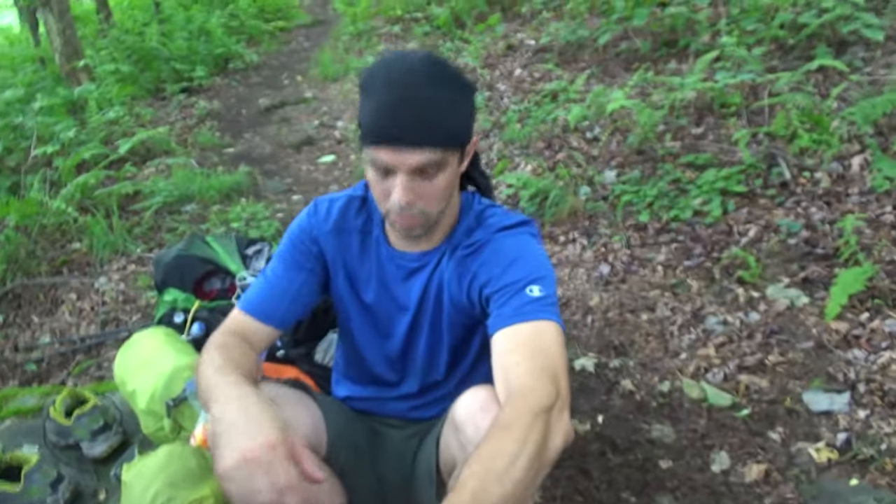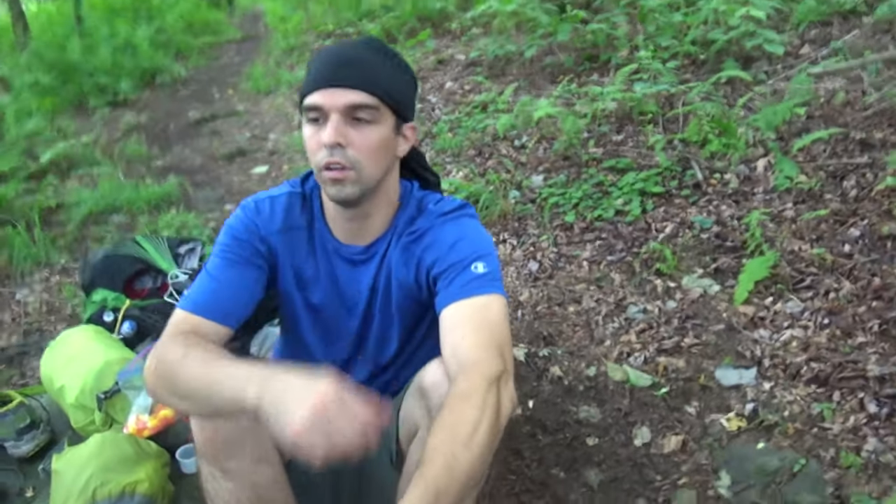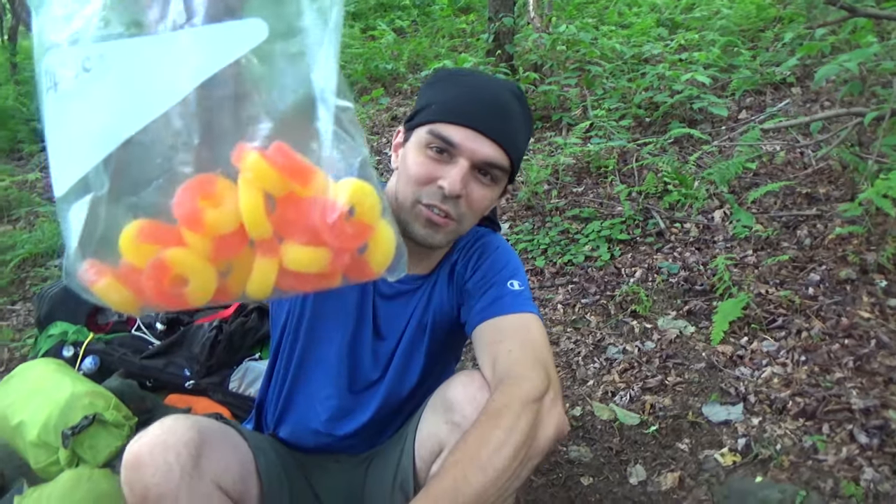I just stopped for lunch and took off my shoes and socks — time to let them air out for 15 to 20 minutes, and then I'll get back on the trail after I eat. Right now I'm enjoying some delicious peach rings that I forgot I had, so I'm pretty excited about that. I'm going to stuff my face because I'm really hungry, let my feet air out, and put some new socks on too.